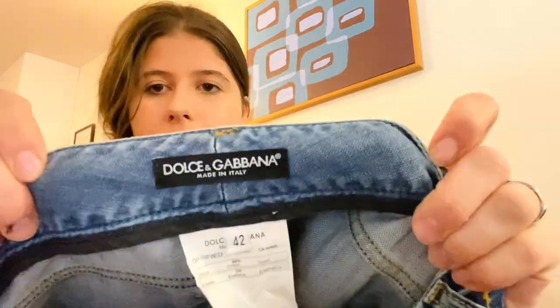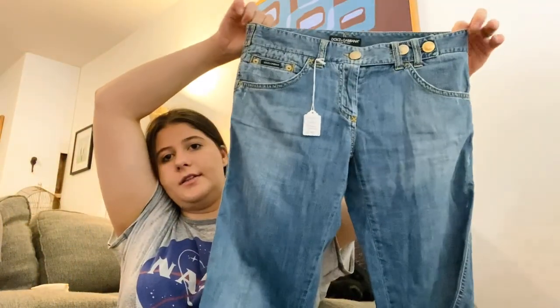Here's another tag — $129. These are Dolce and Gabbana jeans, size 42. I might send these into The RealReal but I don't know — I might just sell them myself.